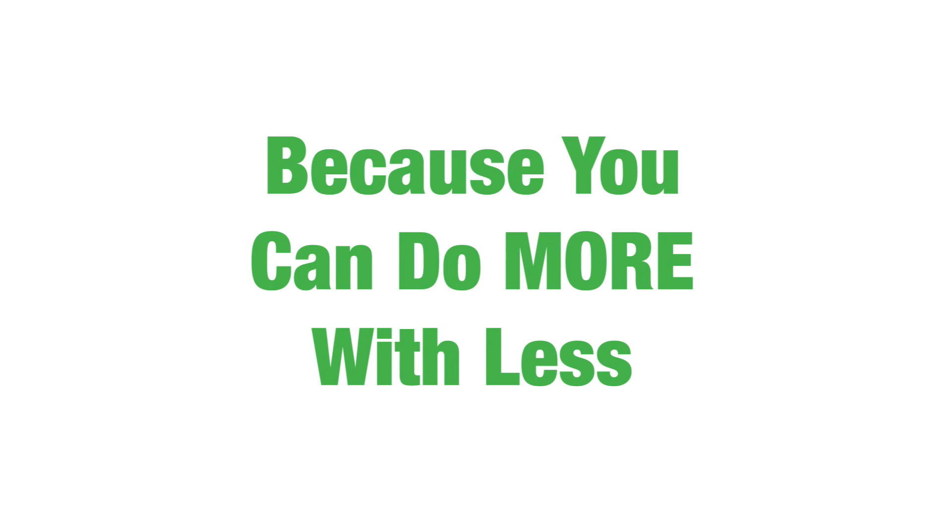You only have so much wall space to use to absorb and diffuse sounds as needed in your listening space. So when someone asks you the question, why vinyl? The answer is because you can do more with less.